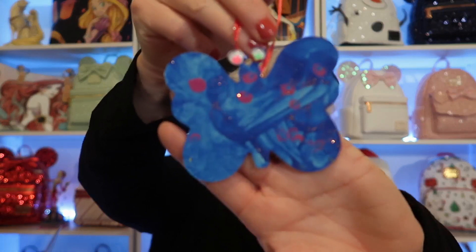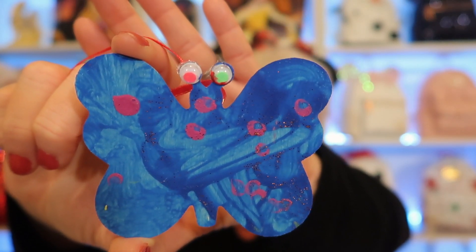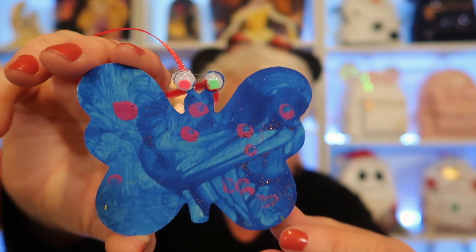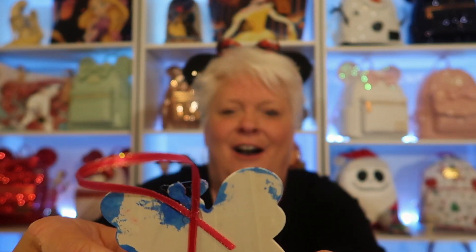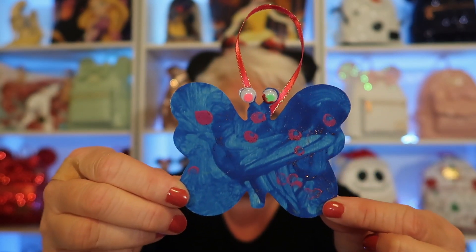Look how precious this must be the one that Zoelle made. Look how beautiful — she did an amazing job! Oh my gosh, it's a butterfly and there's ice on it. That is adorable! Such a beautiful job — thank you so much, Zoelle. I love it.